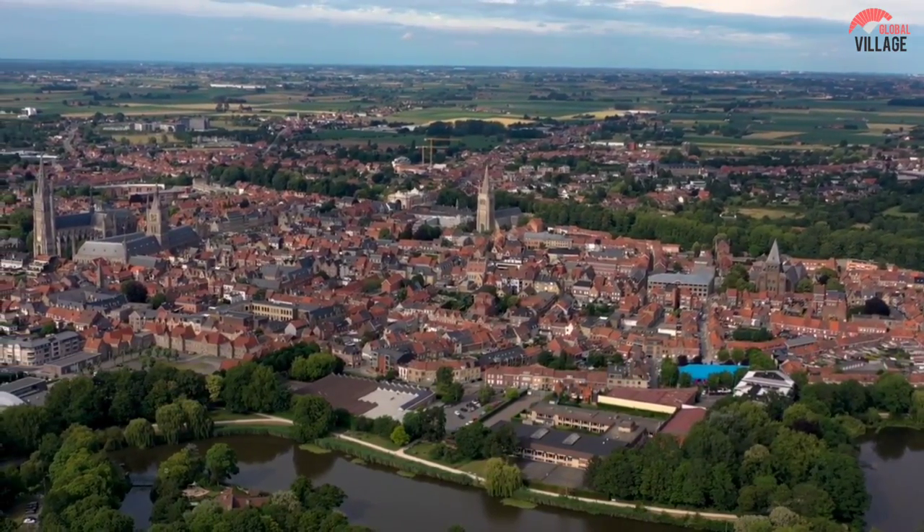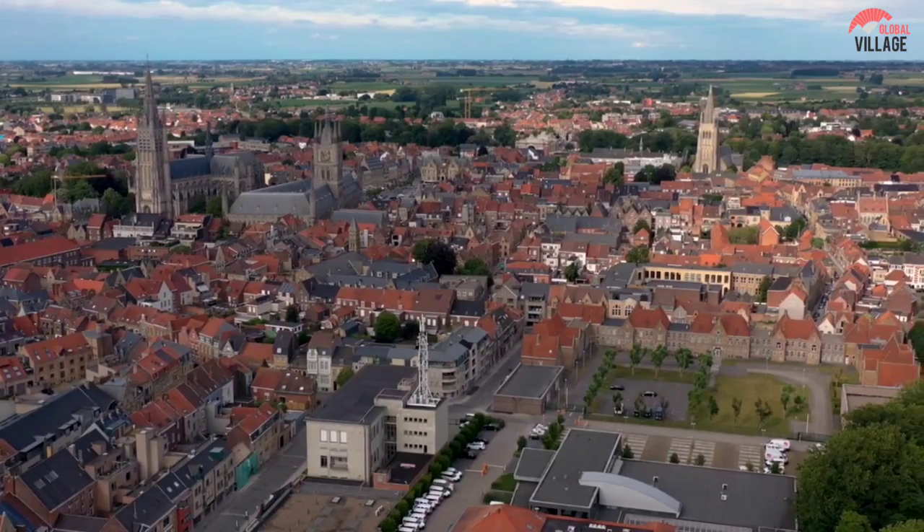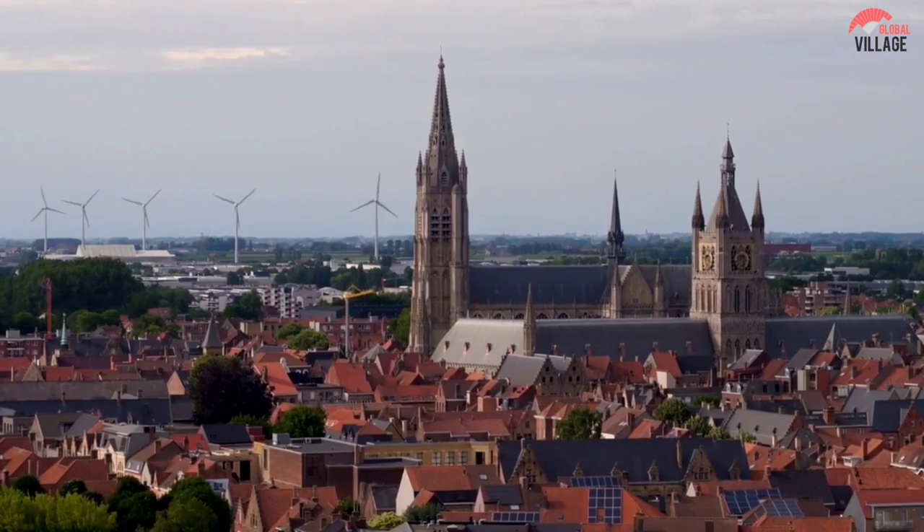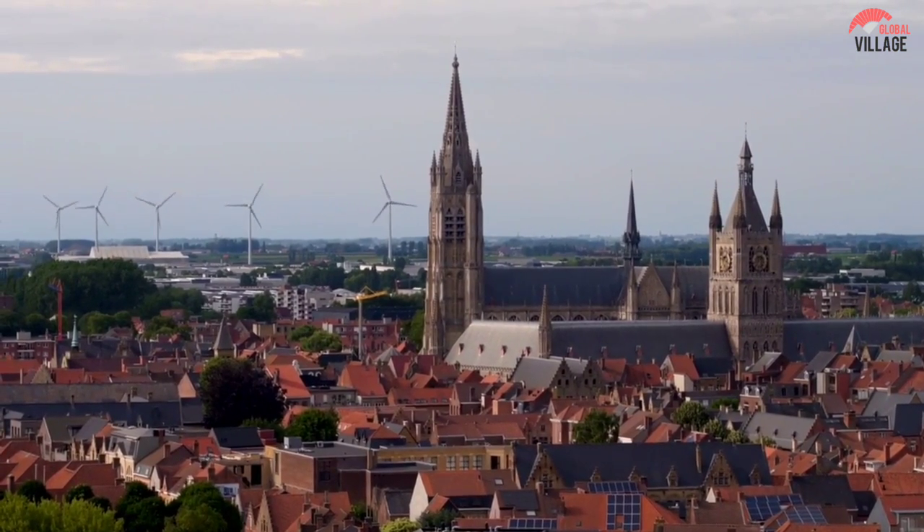Today, the Menin Gate Memorial and the In Flanders Fields Museum, hailed as the most comprehensive World War I exhibit in all of Europe, honor this horrific conflict.